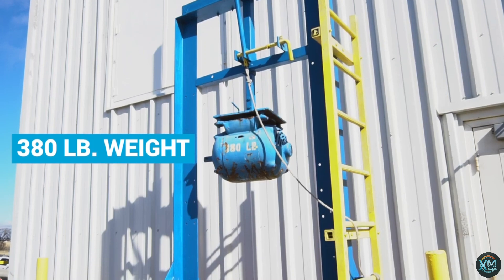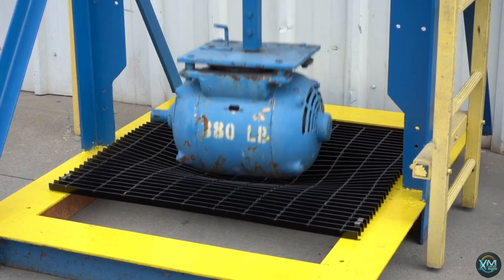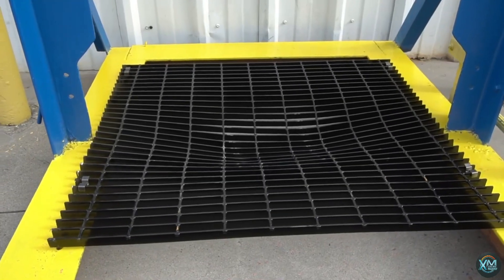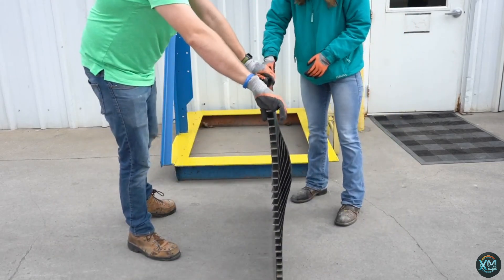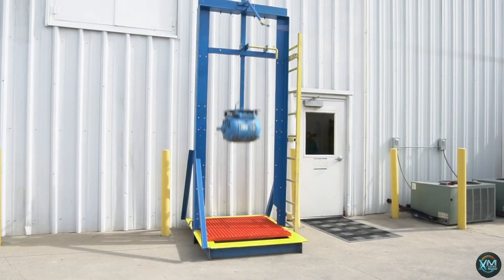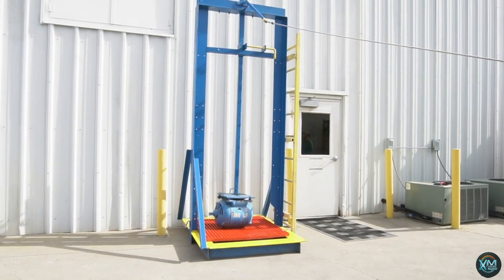Number 6: FRP Walkways. FRP, or fiber-reinforced polymer, walkways offer a compelling alternative to traditional materials like metal. These robust platforms are constructed from fiberglass gratings supported by FRP profiles, creating a lightweight yet high-strength structure. One of their biggest advantages is exceptional corrosion resistance, making them ideal for harsh environments like chemical plants, offshore platforms, or water treatment facilities. FRP walkways are also slip-resistant, ensuring worker safety, and require minimal maintenance compared to metal counterparts. Their modular design allows for easy installation and customization, from elevated walkways to footbridges.